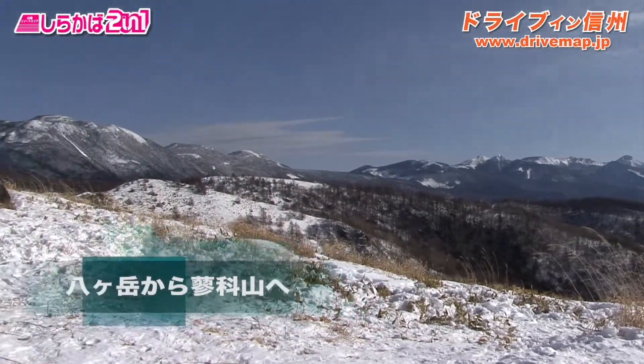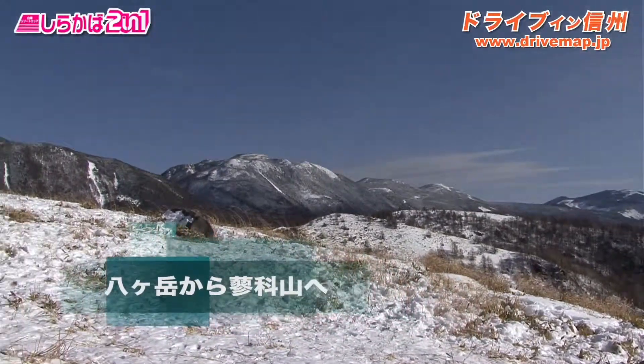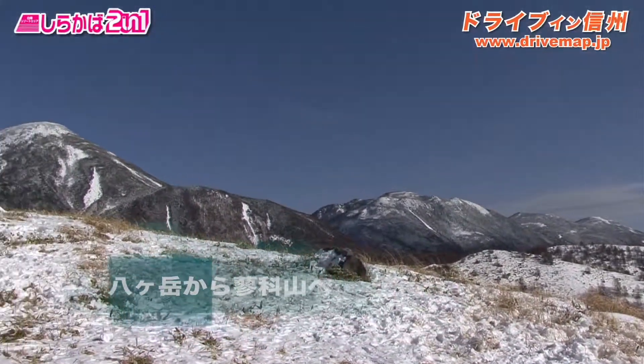This is the center of the right of the center of the city, and the center of the city is basically visible.